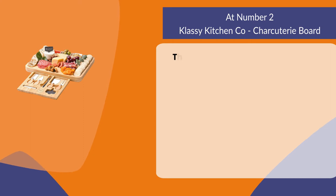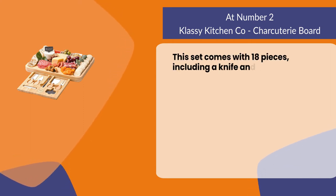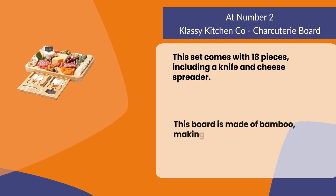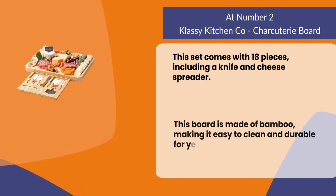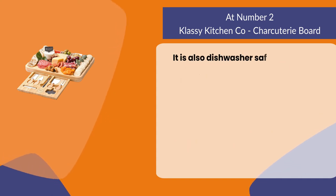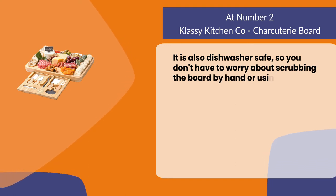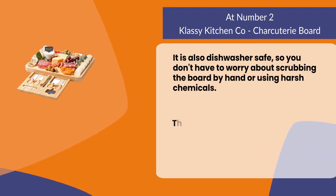At number two: the Classy Kitchen Co charcuterie board. This set comes with 18 pieces, including a knife and cheese spreader. This board is made of bamboo, making it easy to clean and durable for years to come. It is also dishwasher safe, so you don't have to worry about scrubbing the board by hand or using harsh chemicals.